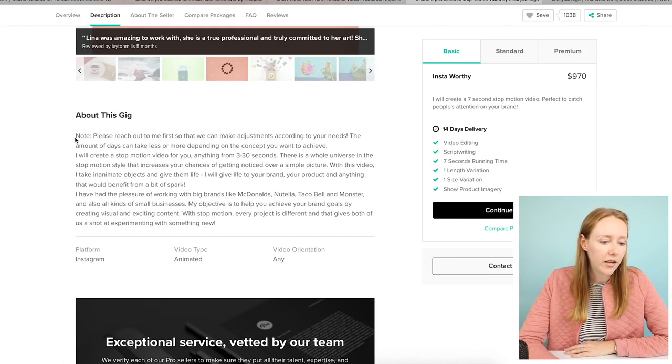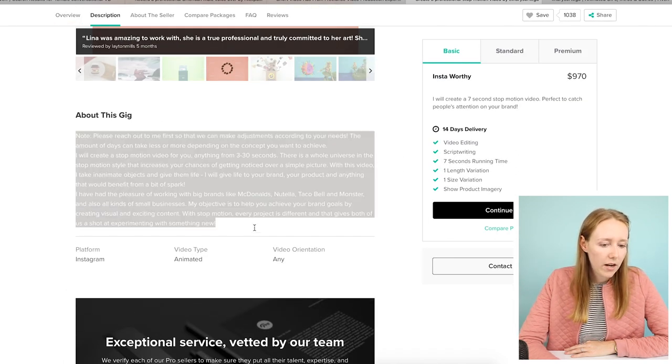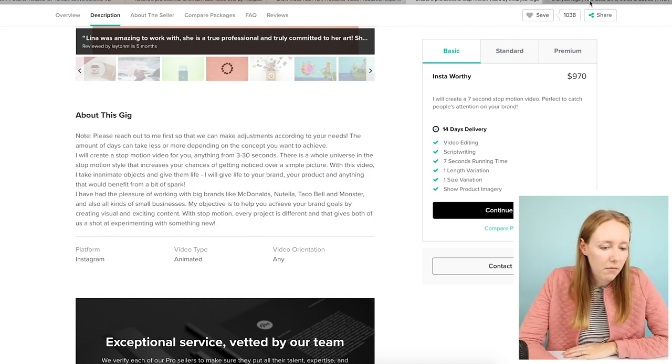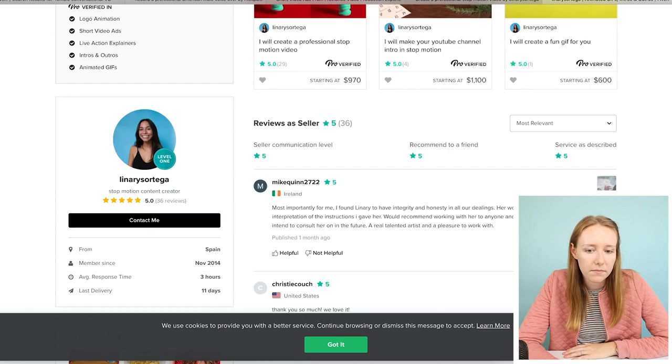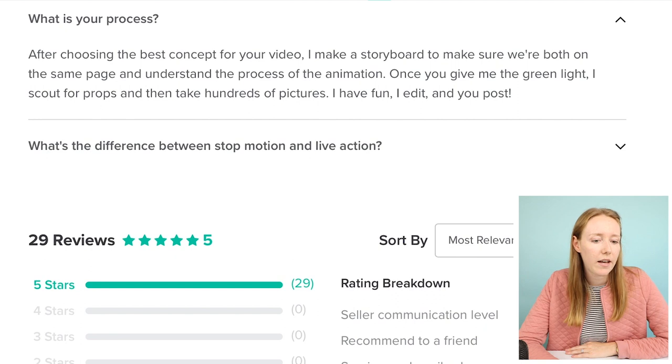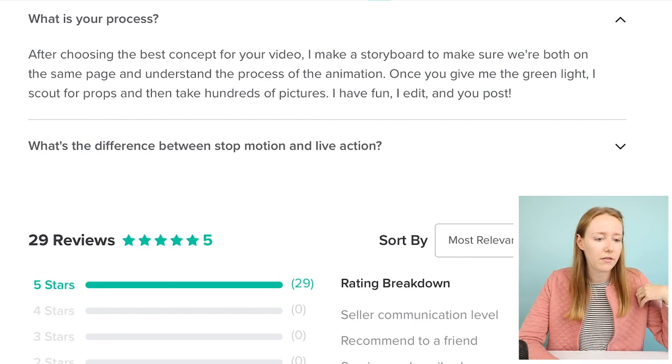It's well explained. You can see that she wants to create things on a custom level — we need to make sure we can map out what I need and what she can deliver. 'What's your process?' Make a storyboard — love that. So we've got steps: scanning for props, hundreds of pictures. Oh my gosh, I'm excited. This made me excited.